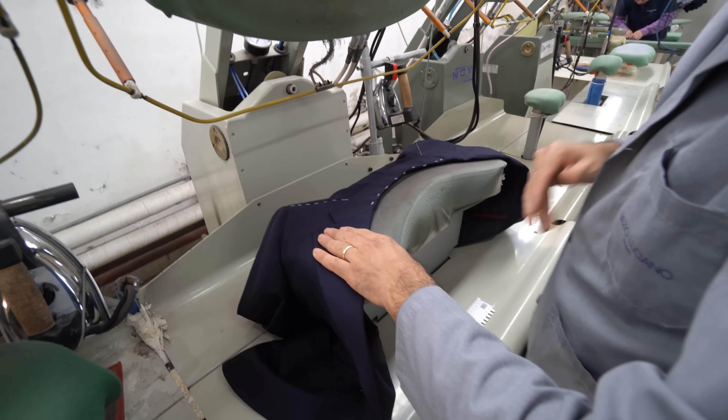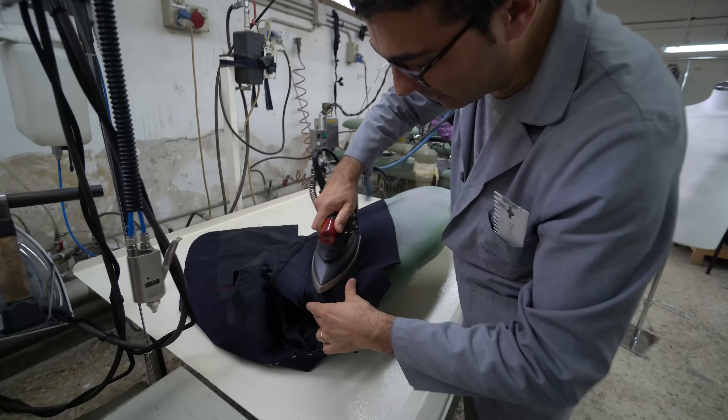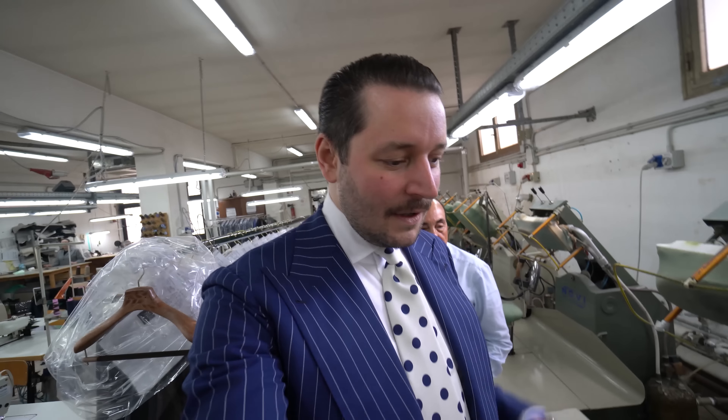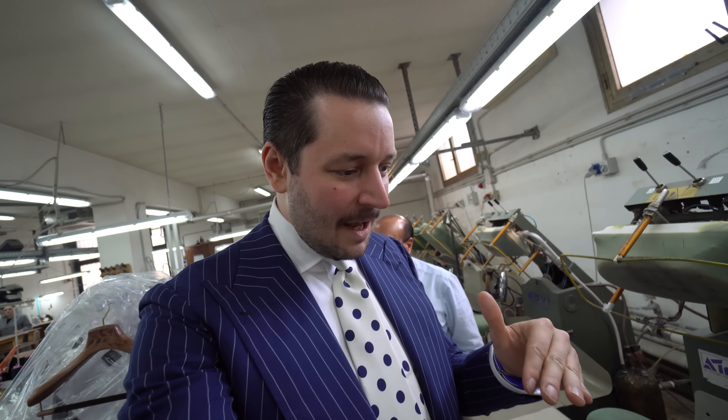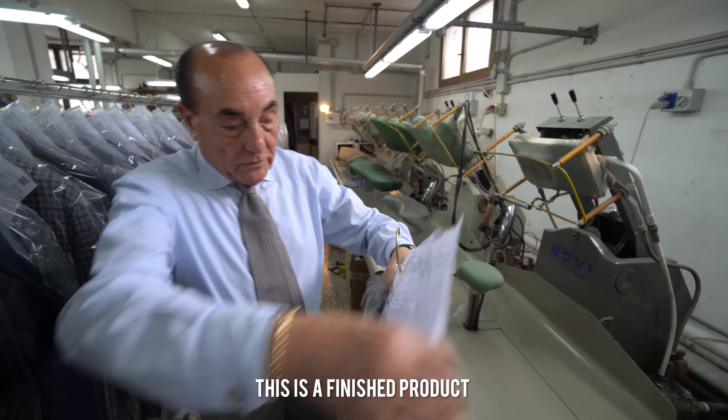I always ask myself how they put on the different widths of the lapel, and he is doing it right now. This is one of the final steps — this is the finish of the whole suit. He will just iron it, completely without wrinkles, 100% flat. And this is the finished product at the end. Beautiful.